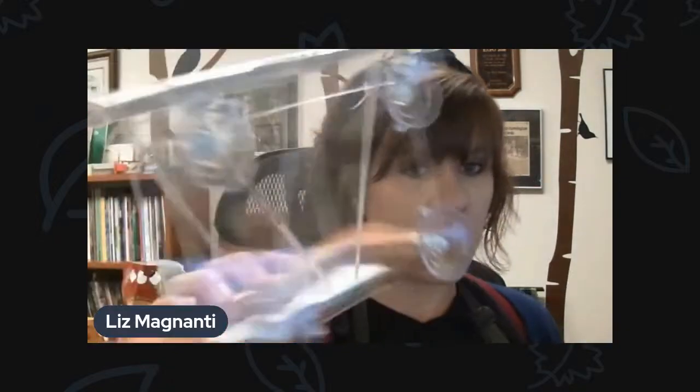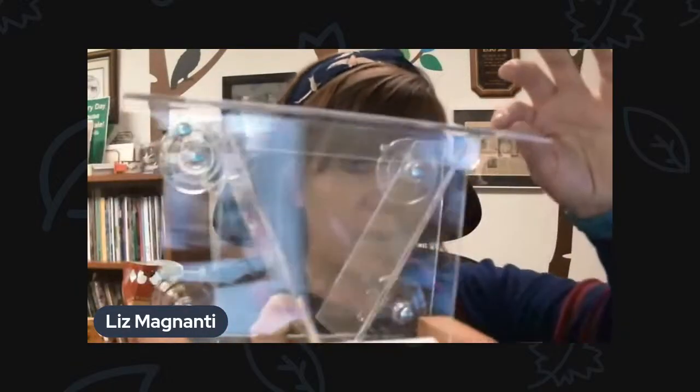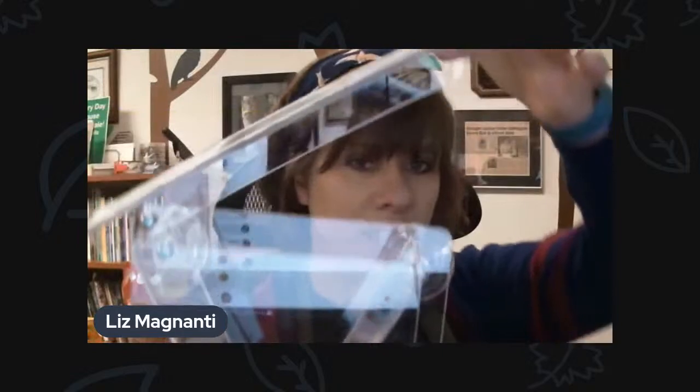We do have window feeders — we have a bunch of new ones back in stock. These are really popular, especially as the weather starts to turn. Now would be the time to attach them onto your window because if you put them on while it's too cold, they can just fall right off — the suction cups don't really stick. So you want to attach them when it's at least 50 degrees out. They're great because you can just attach them to your window and the birds will come right up close to you. They're super popular with teachers and classrooms, or if you've got pets that love to watch the activity. Really easy to fill — the top just lifts off.